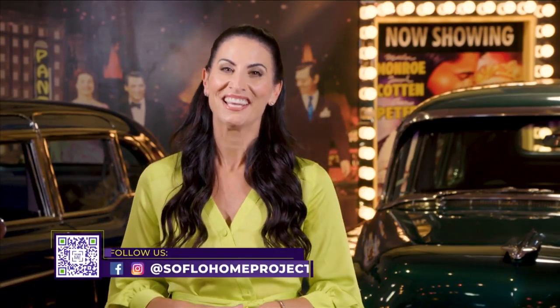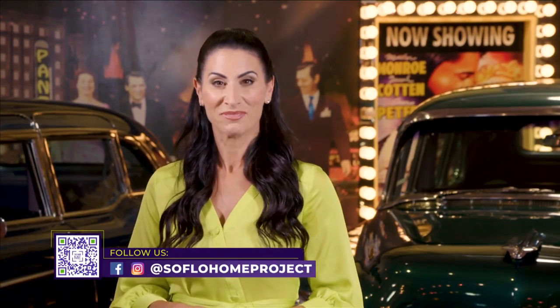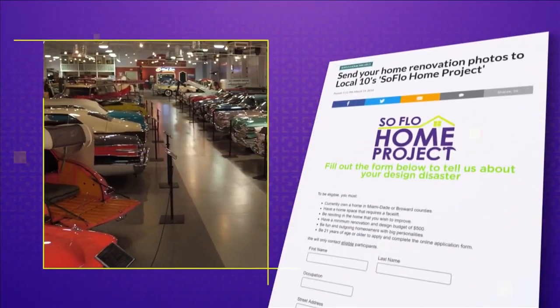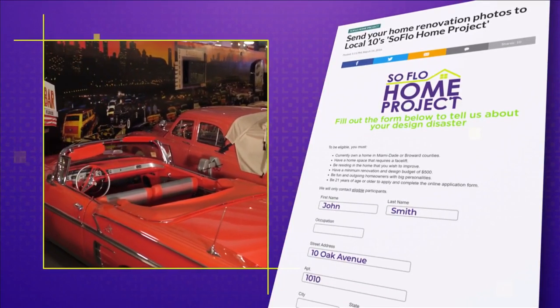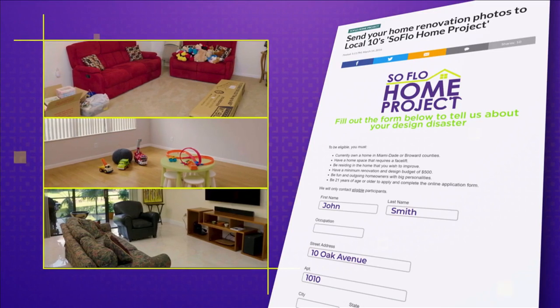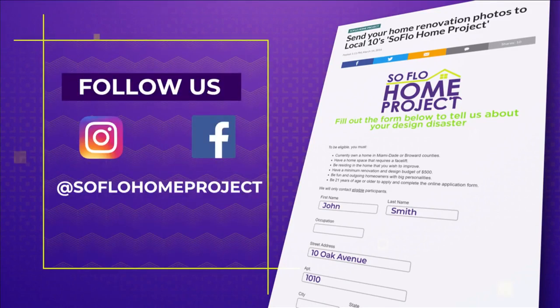Sounds like you've got a lot of great stuff for us, we'll definitely be watching. And to our viewers at home, thank you for joining us for this inspirational themed design tour at the Dower Museum of Classic Cars. We'll see you again next week for another episode of SoFlo Home Project, only on Local 10. And remember, there's no place like home. If you missed any part of this episode or are looking for more design inspiration, check out all episodes online at SoFloHomeProject.com. You can also submit your own design, and you never know, we could be knocking on your door to help. Don't forget to follow us on social media, on Facebook and Instagram.